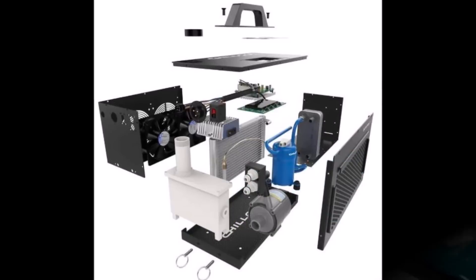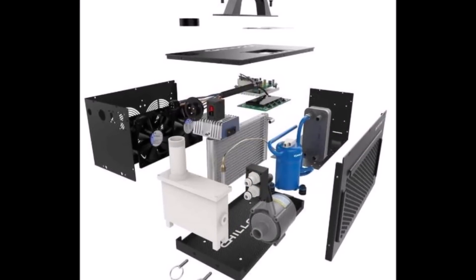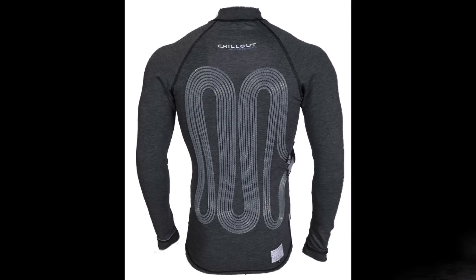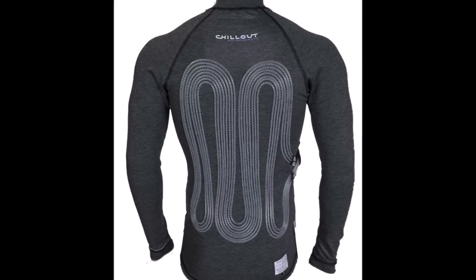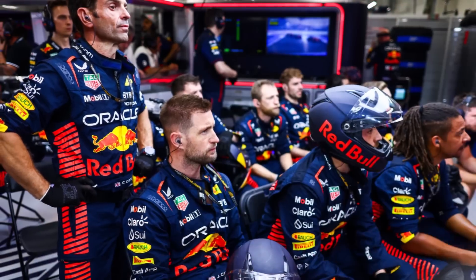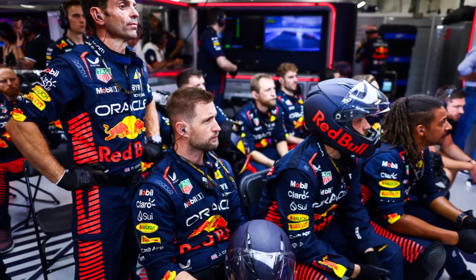The system will weigh up to 5kg and the minimum weight of the cars will be adapted accordingly. This is a new step for F1 and could be a role model for other racing series. There is further potential too — a bigger AC unit in every pit box where multiple shirts could be plugged in, allowing all team members to wear a cooling shirt as well.